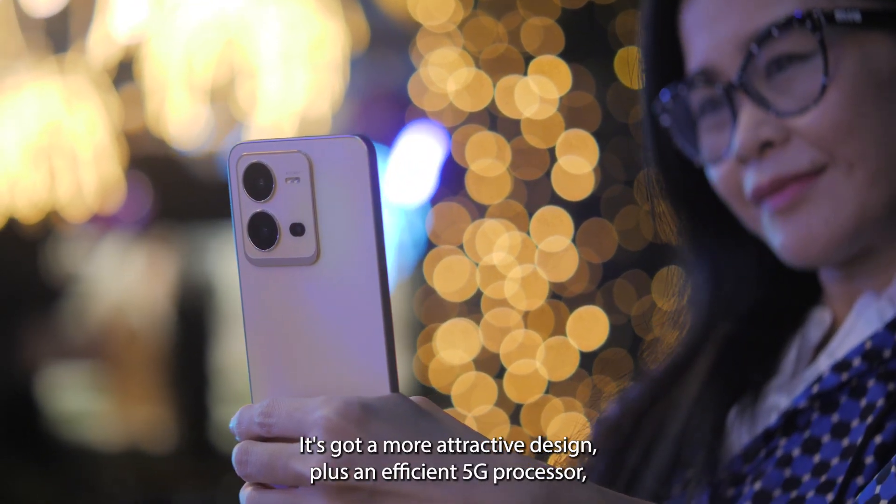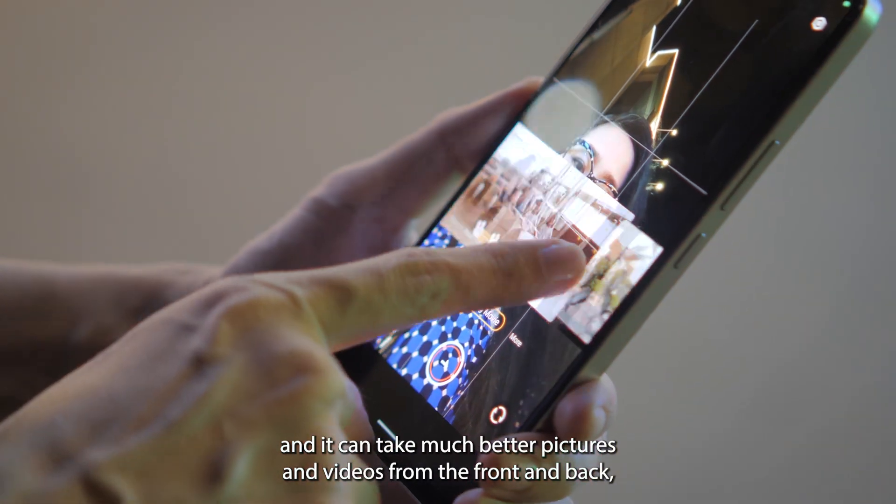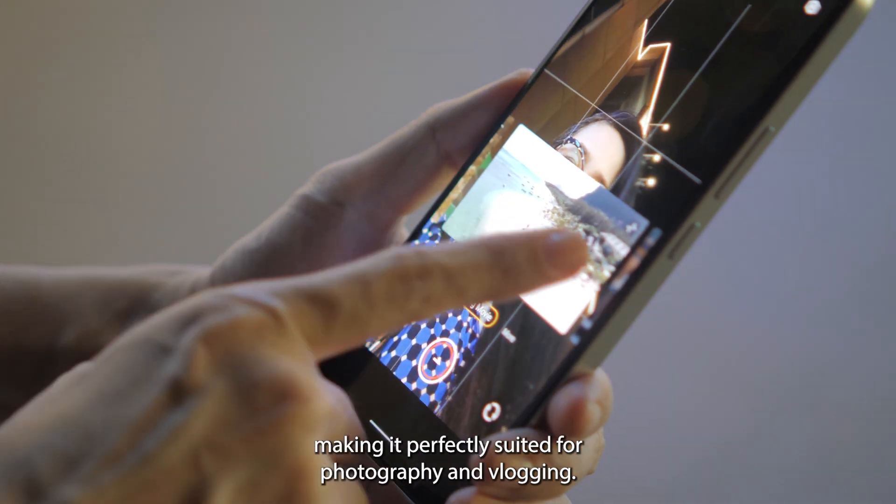It's got a more attractive design plus an efficient 5G processor and it can take much better pictures and videos from the front and back, making it perfectly suited for photography and vlogging.